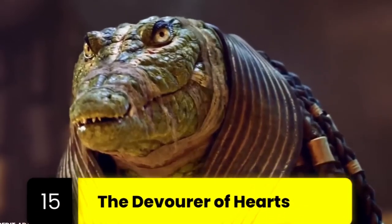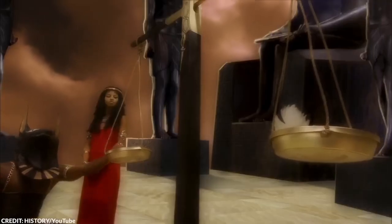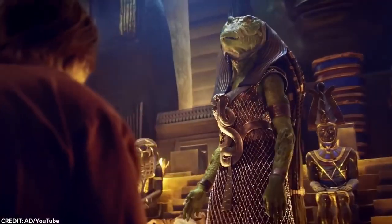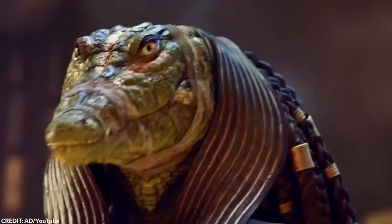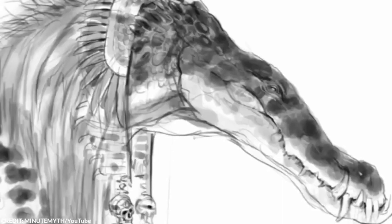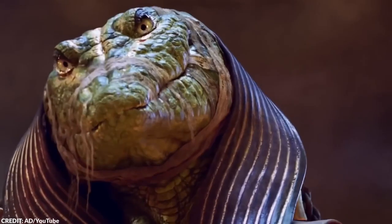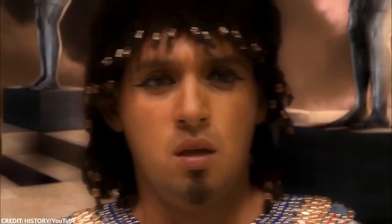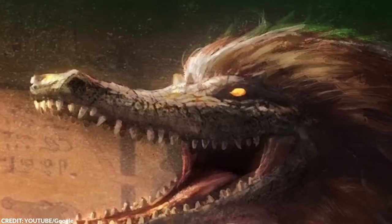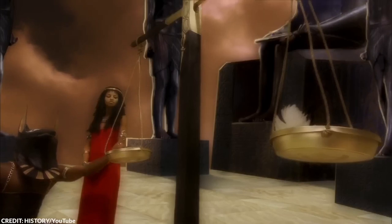Number 15: The Devourer of Hearts. Amet is among the gods that archaeologists encountered in ancient Egyptian sites. The goddess, known as the Devourer of Hearts, lived in the Egyptian underworld, and her role in the afterlife was crucial, yet terrifying. She wasn't worshipped like other deities — Egyptians feared her, for she was the final judge of one's heart and the embodiment of divine retribution. Imagine you passed away and found yourself in the Hall of Ma'at, where your heart is weighed on a scale against the Feather of Ma'at, the goddess of truth, justice, and harmony. On one side, your heart symbolizes your soul and all your earthly deeds. On the other, the feather represents truth, harmony, and balance. This ceremony is overseen by Osiris, the lord of the underworld, and a panel of 42 judges.